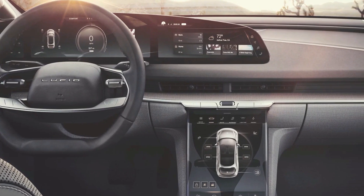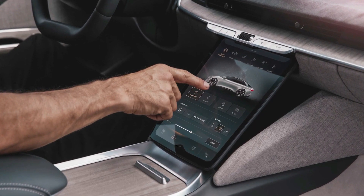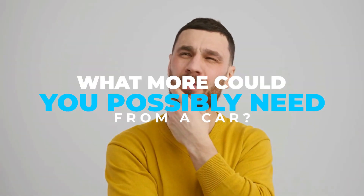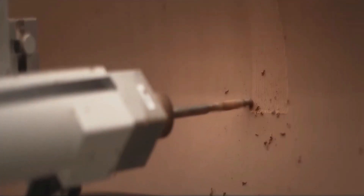Their cabin tech includes a 34-inch display screen, a second touchscreen panel below, and an underlying software with integrated apps, including the Amazon Alexa voice assistant. The Lucid Air sedan is an experience, and Lucid Motors aims to include all the tech customers could possibly want in a car without making it cluttered or confusing.